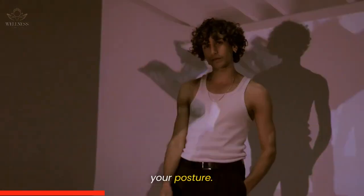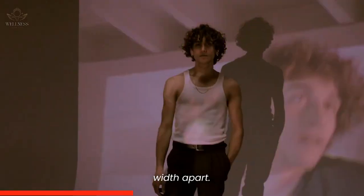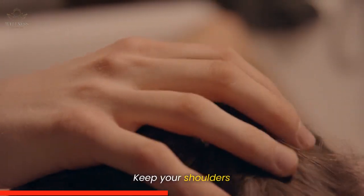Let's start by checking your posture. Stand up straight with your feet shoulder-width apart. Imagine a string pulling the top of your head towards the ceiling. Keep your shoulders relaxed and your chin parallel to the ground.